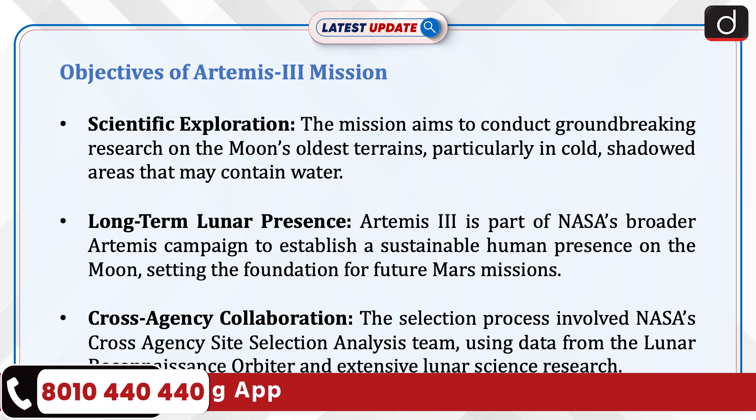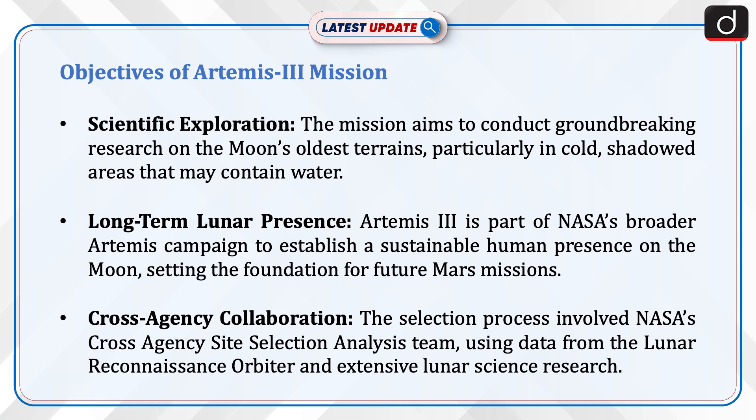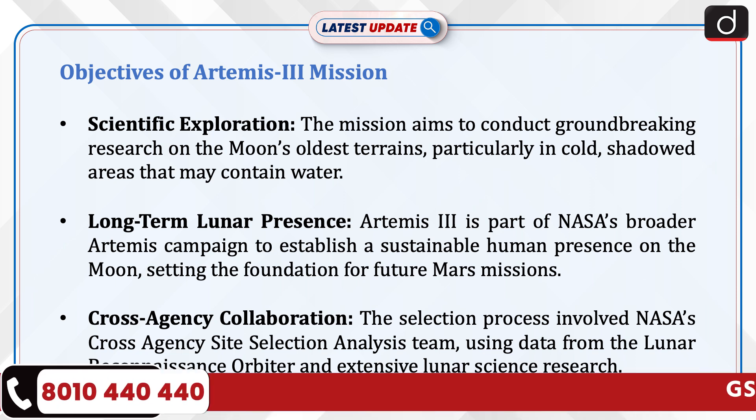The mission aims to conduct groundbreaking research on the moon's oldest terrains, particularly in cold, shadowed areas that may contain water. Artemis III is also part of NASA's broader Artemis campaign to establish a sustainable human presence on the moon, setting the foundation for future Mars missions.